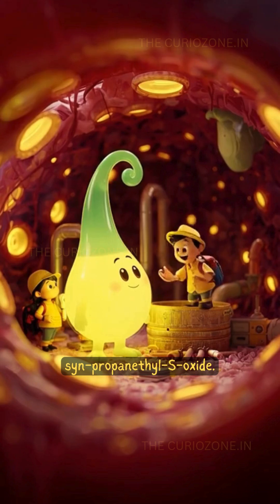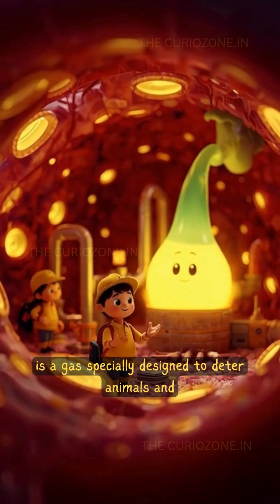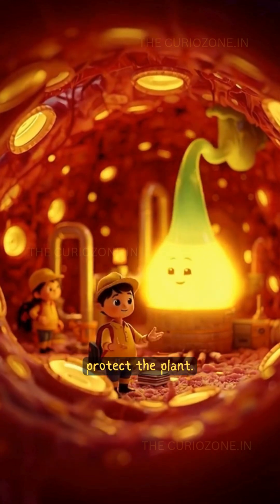The onion converts them into a highly volatile gas called syn-propanethyl S-oxide — a gas specially designed to deter animals and protect the plant.